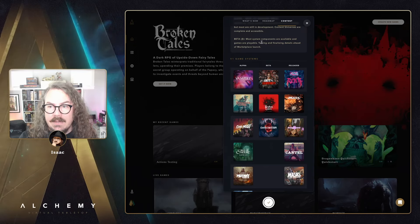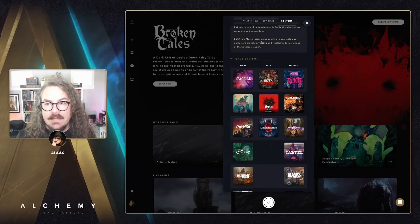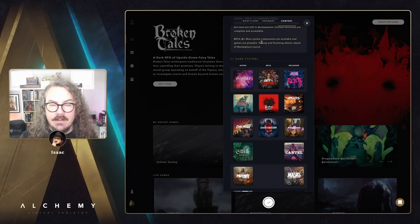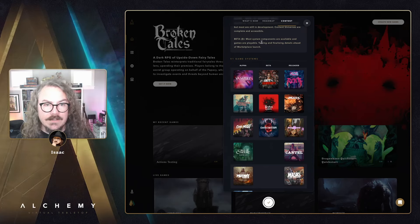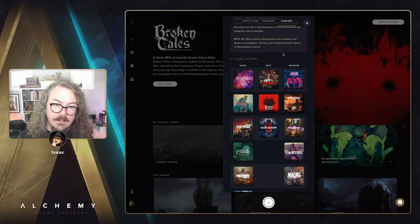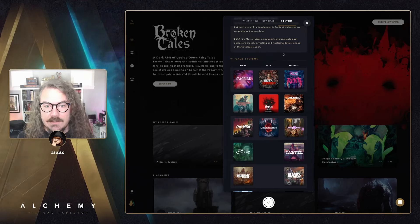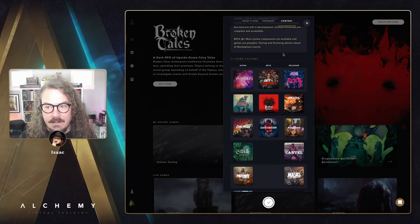One big near-term item is a fix for Twilight 2000 — there's an issue where creating a game from a quick-start throws a confusing error message that we need to address. We're also aiming to get stream mode alternate camera layouts out in the next two weeks. Further out, we have improvements coming to universe sharing and our subscription flow and information.